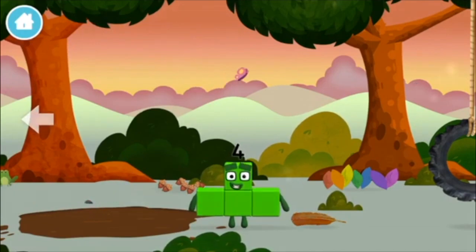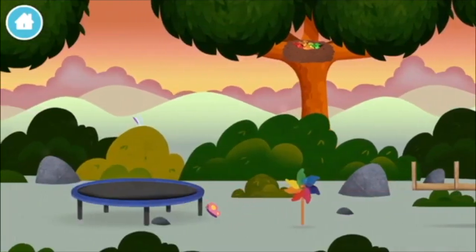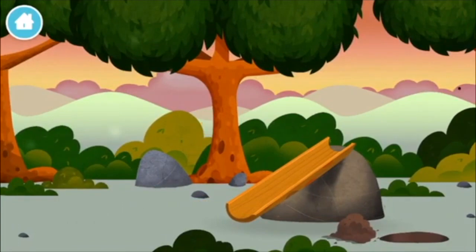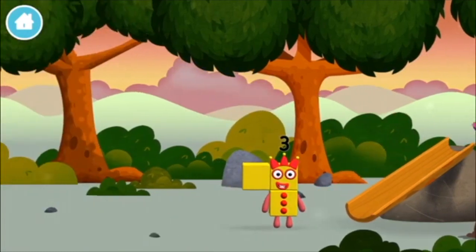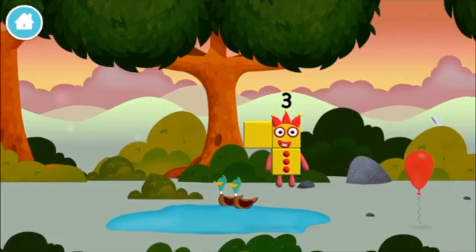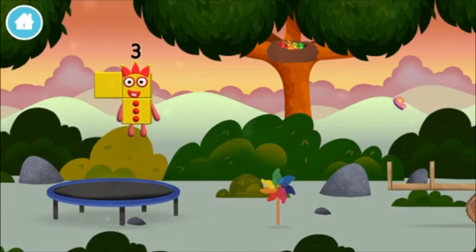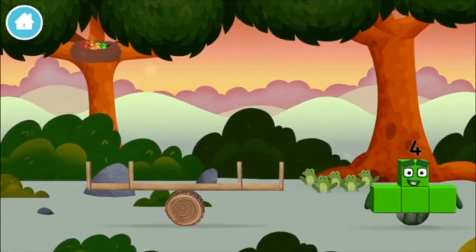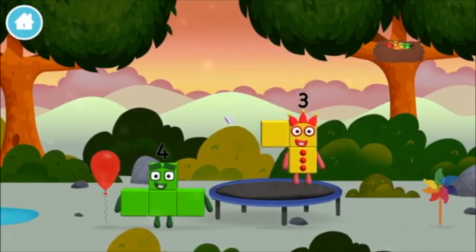Try looking to the left. A chicken. The number block was hiding behind a tree. I can juggle one, two, three — three balls. A trampoline. I am four. Have we met the four?